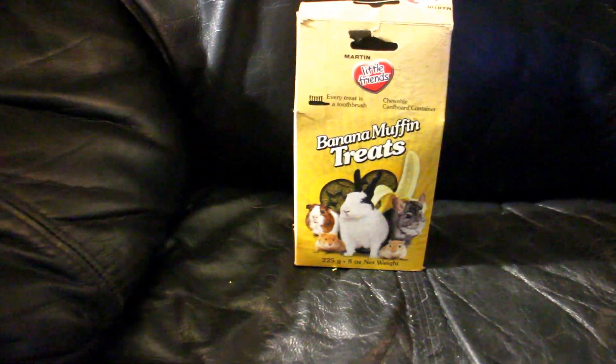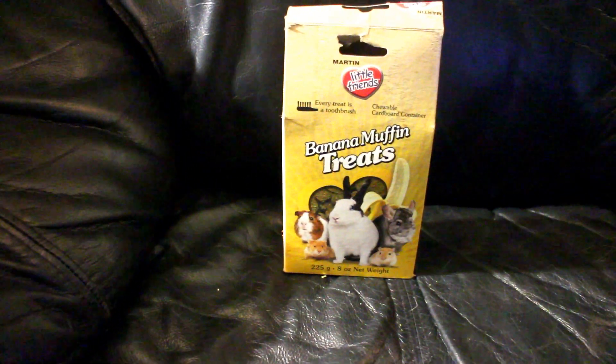Last but not least, I give them these banana muffin treats from Martin. I give these to them very rarely. Usually their treats are carrots or vegetables.